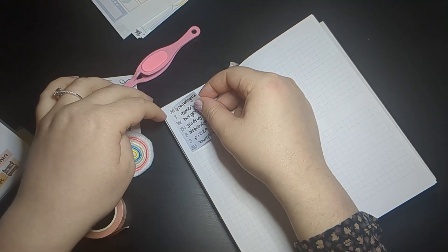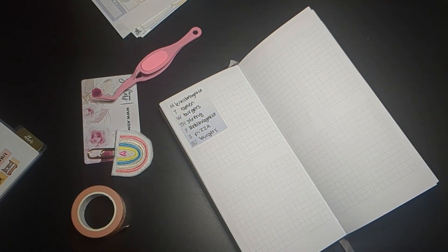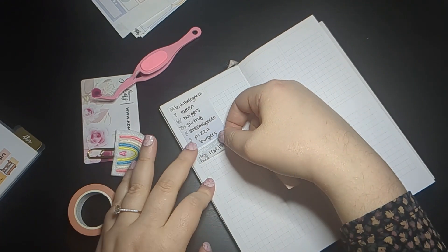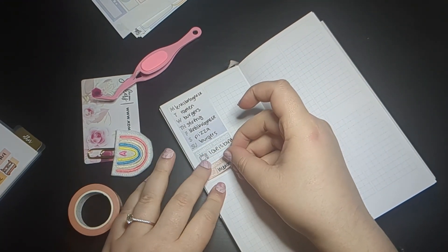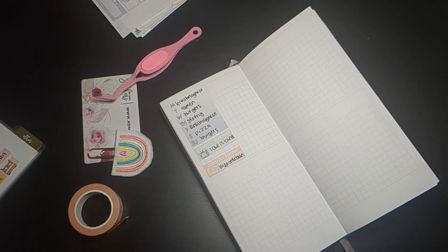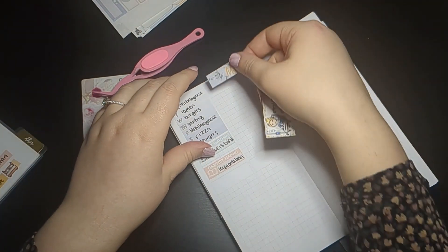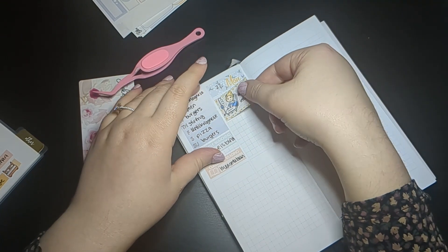First, in the sidebar I'm putting up a tracker of everything we had to eat that week. I've been doing this lately, partly because the meal trackers come with the kits already so I figured I may as well use the sticker, but also to keep me accountable to trying to eat at home and think about what I'm eating.